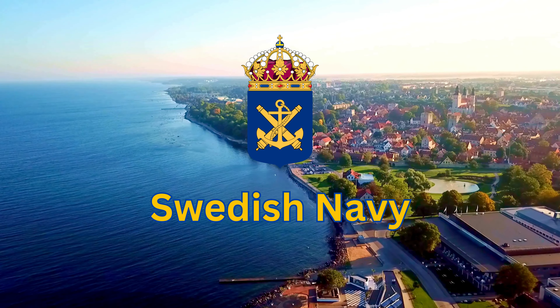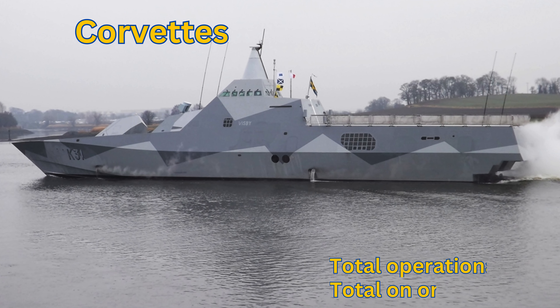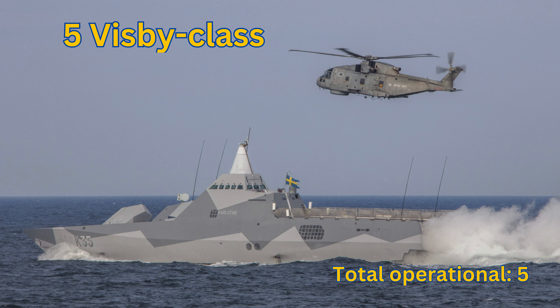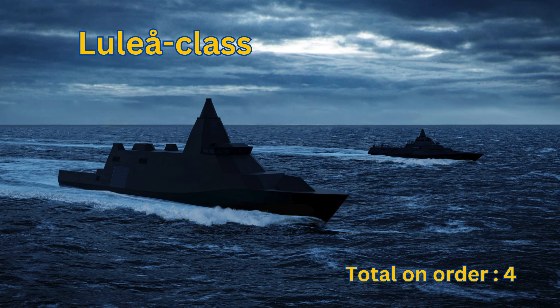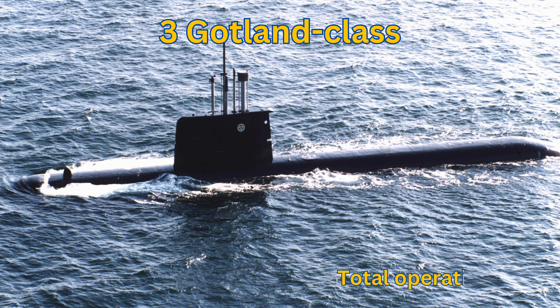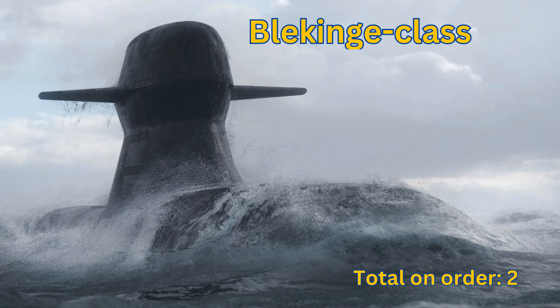We now move on to the Swedish Navy — a small yet mobile and technologically advanced force. Corvettes: Total Operational 7. Gothenburg Class: Total Operational 2. Visby Class: Total Operational 5. Luleå Class: Total On Order 4. Submarines: Total Operational 4. Gotland Class: Total Operational 3. Södermanland Class: Total Operational 1. Blekinge Class: Total On Order 2.